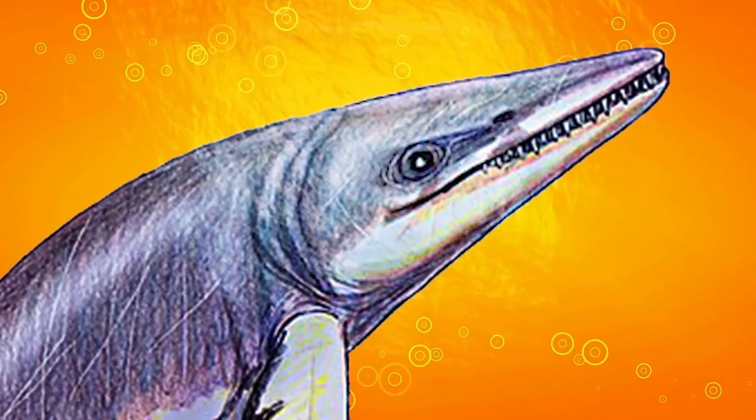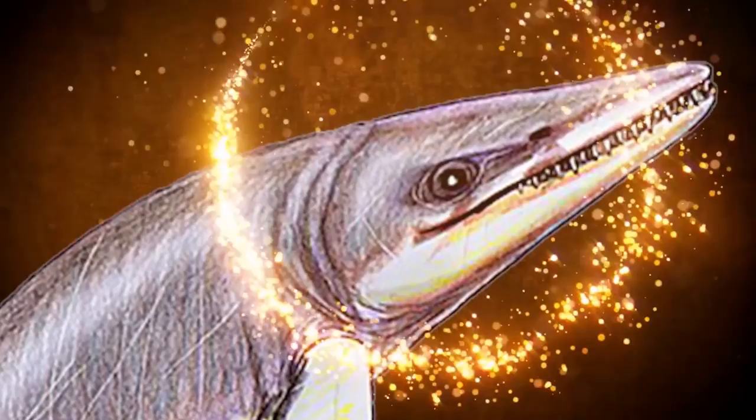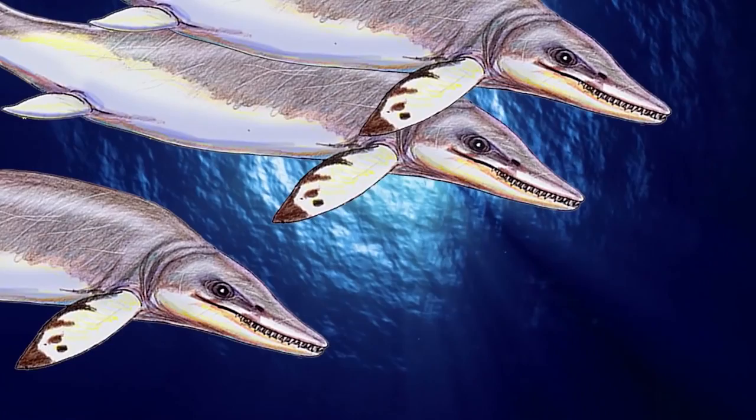But back to the Thalatoarchon. Unlike most other ichthyosaurs who had simple conical teeth, the Thalatoarchon had double-edged, blade-like teeth, with its largest tooth measuring 4 inches long. Its teeth would be comparable to orcas or great whites today. It also had large eyes set into a large head, which was roughly twice as big in ratio to its body compared to other ichthyosaurs. The Thalatoarchon's formidable size and terrifying teeth likely ranked it as an apex predator among other ichthyosaurs during a time when land-dwelling reptiles were migrating to the seas in mass and adapting to marine life.